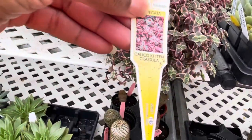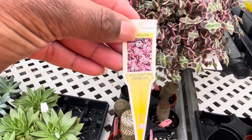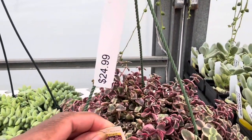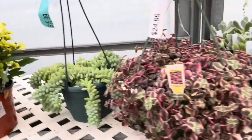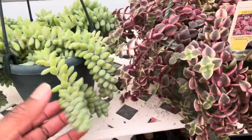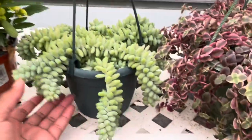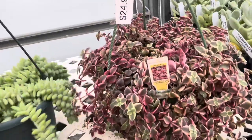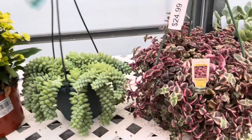Calico Kitten — what's that, y'all? I don't know what this next one is — I don't know what it is — but I've seen other YouTubers with it.